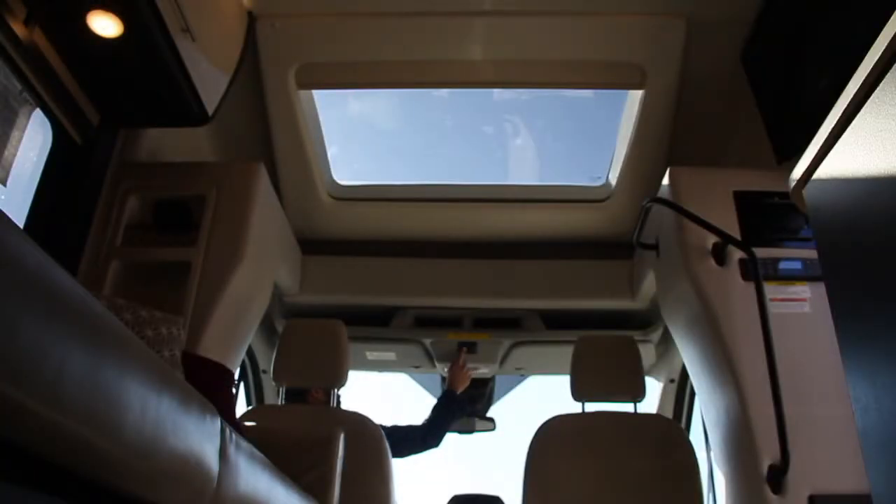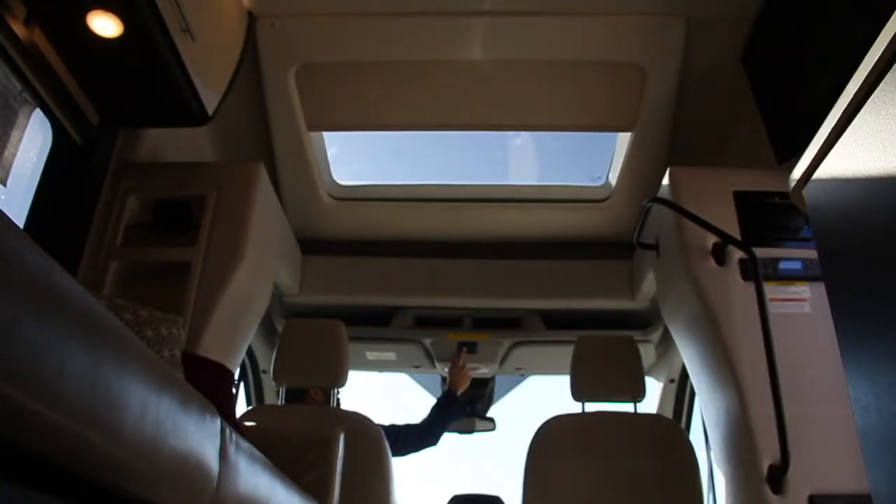Even something as simple as the skylight is designed for ease of use in this 2019 Compass.